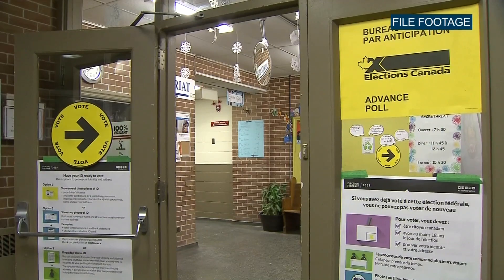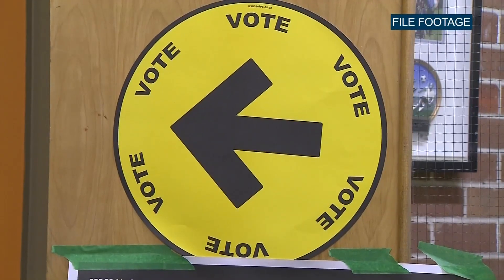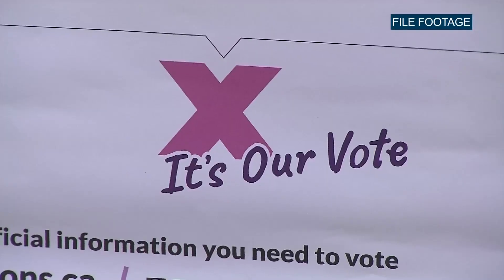Canadians are heading to the polls on September 20th and I'm joined by Pierre Pilon of Elections Canada for the lowdown on what citizens need to know ahead of casting their ballot. Thank you so much for joining us, Pierre. Now I just received this in the mail, as I'm sure most other Canadians did, a guide to the federal election. What would you say are the first things that people need to know, especially given the ongoing pandemic?